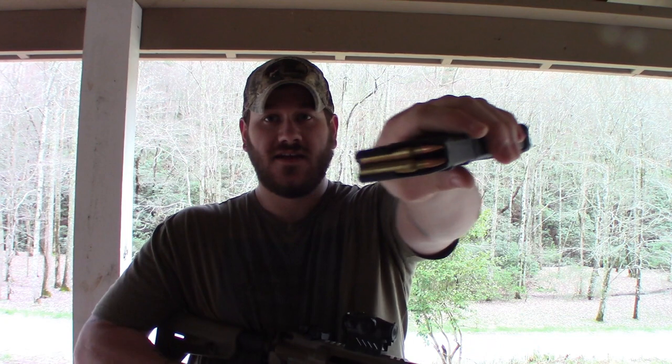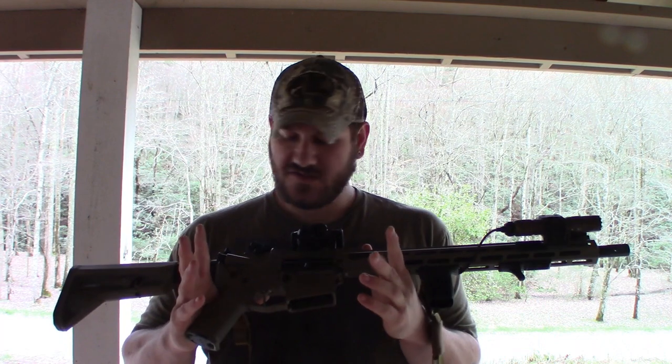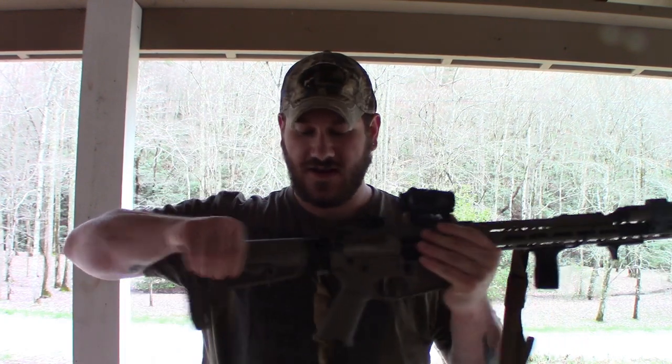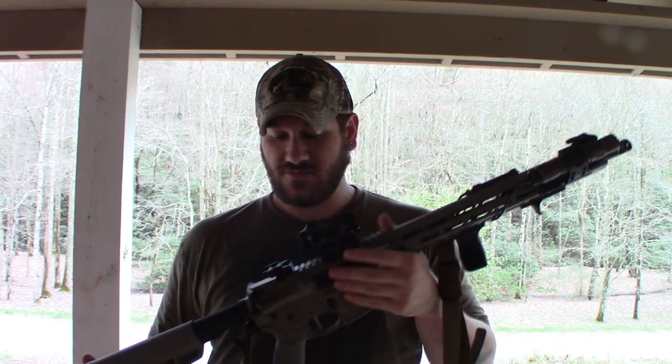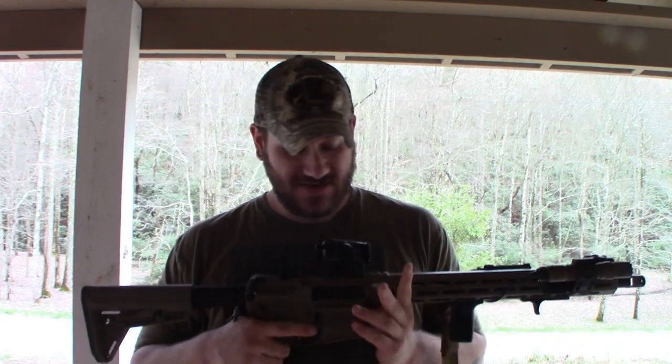This shoots a 5.56/223 round. General rule of thumb: if it's chambered for 5.56 it can safely shoot .223, but use some caution going the other way. These rifles are modular and adjustable — I can collapse the stock and change the length of pull. They're reliable as long as you keep them clean and take care of them, parts are everywhere, and this would be absolutely something I would want to have in this situation if I didn't already have one.